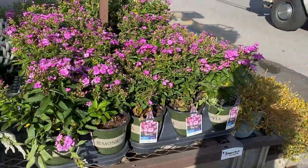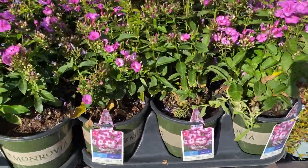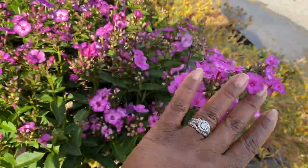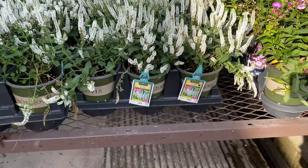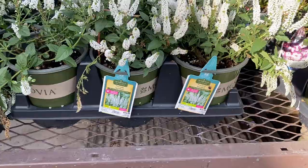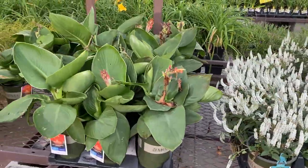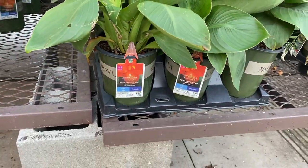These phlox right here — they are $10.98, really pretty. More speedwell right here; these are called 'First Lady' for $10.98. And these canna lilies here, they are $10.98.